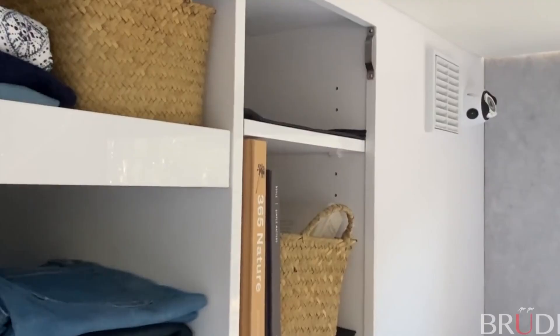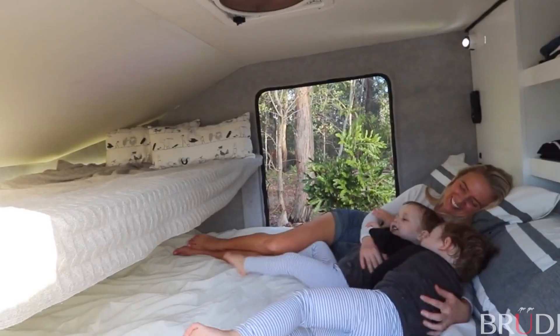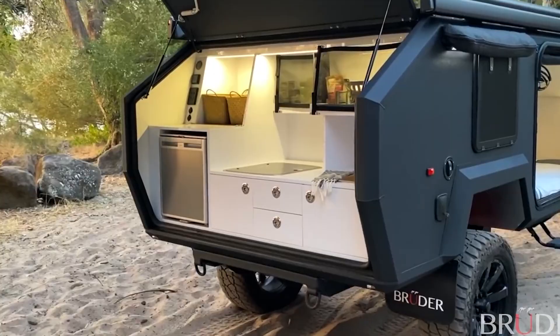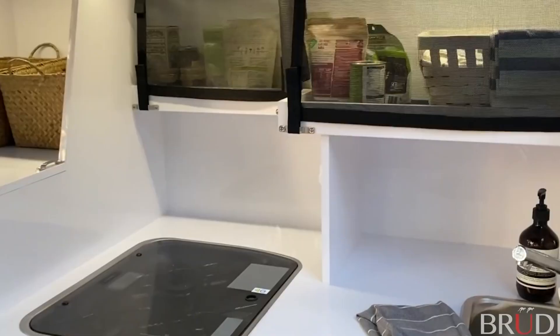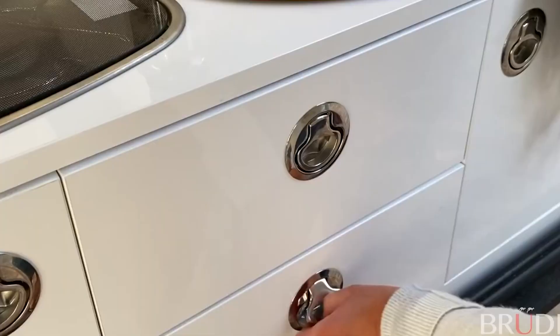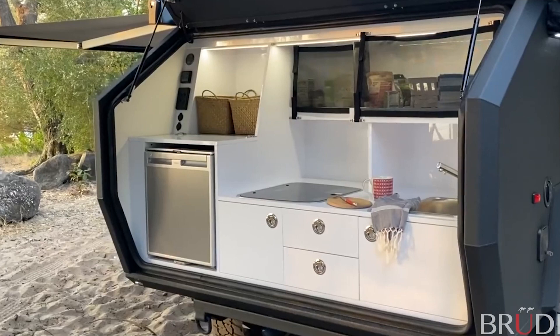Additionally, there are USB charging points, storage places, a clothes rack, and a separate bed measuring 3.2 by 5.9 feet reserved exclusively for children. The back door provides cover from the sun and rain for the contemporary kitchen, which also features a sleek design. In addition to several additional conveniences, there is a refrigerator with a capacity of 15.8 gallons and even a stove top. It may be powered by gasoline, diesel, or an induction motor.